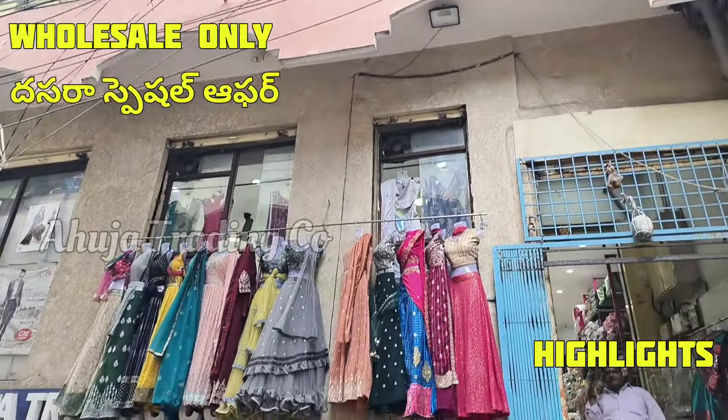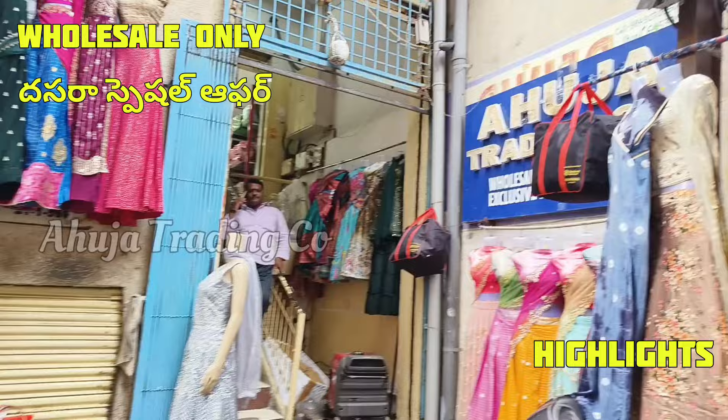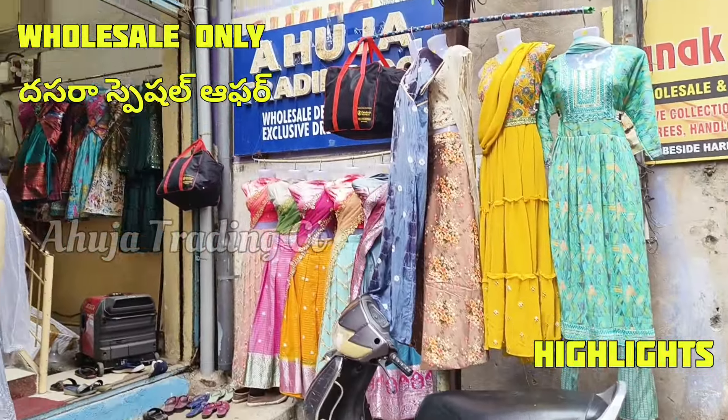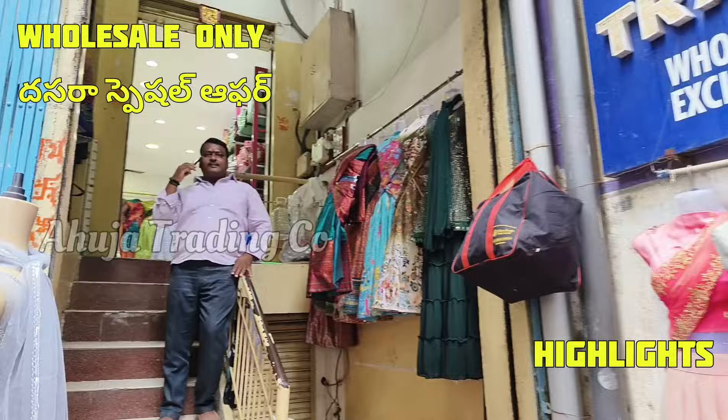Hello friends, welcome to our YouTube channel. I have a collection and series of content. In this series, the selected variety items are fast-moving. I will show you how to do different items.